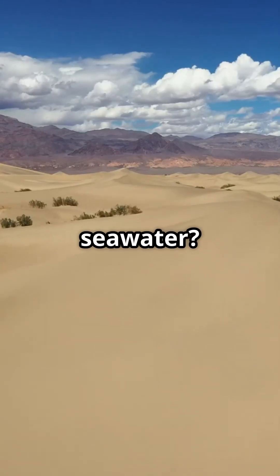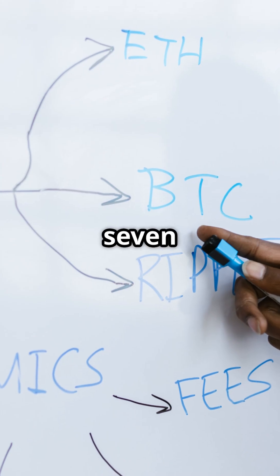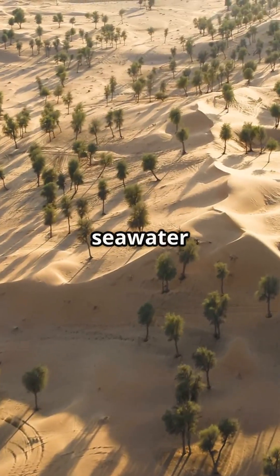Can we grow crops in the desert using seawater? Here are the top seven reasons explaining how we might grow crops in the desert using seawater.